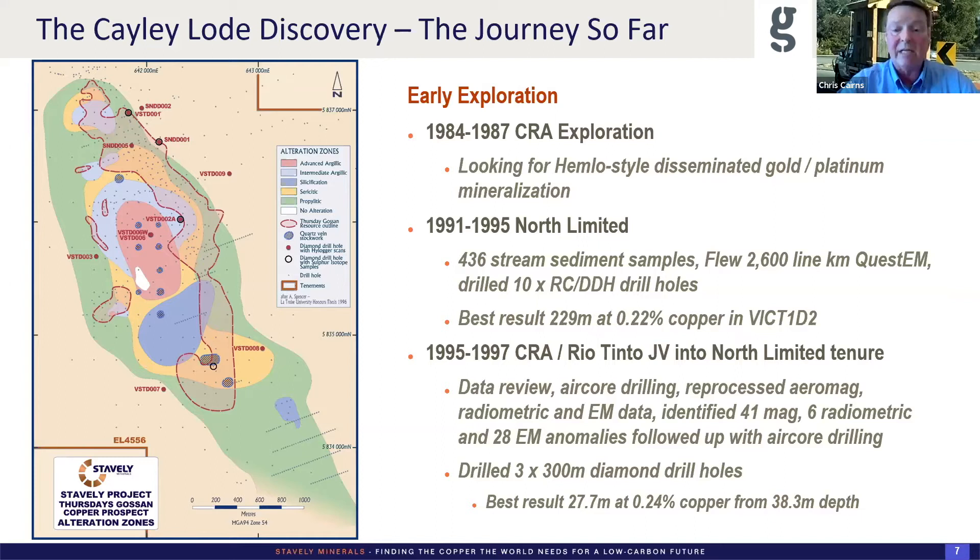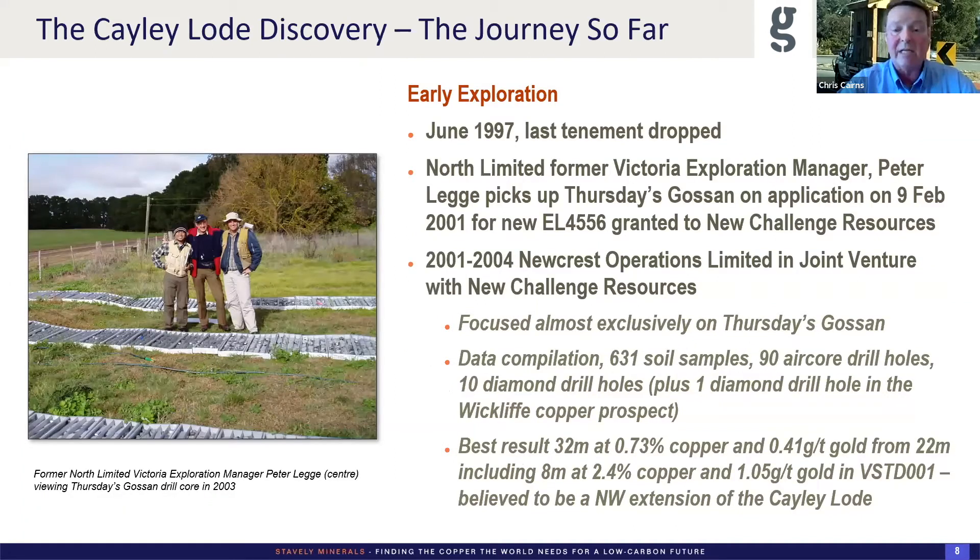After that joint venture with Rio Tinto on the north ground was completed, North effectively dropped the tenements. Their former Victorian exploration manager Peter Legs picked up the prospect on application under a new vehicle called New Challenge Resources. He got Newcrest to come in as a joint venture from 2001 to 2004. They focused on Thursday's Gossan and did quite a lot of work — soil sampling, aircore drill holes, 10 diamond drill holes. Their best result was 32 metres at 0.73% copper, 0.41 grams gold from 22 metres in STD-1, including 8 metres at 0.24% copper and 1 gram gold. We believe that to be a northwest extension of the Cayley Lode.